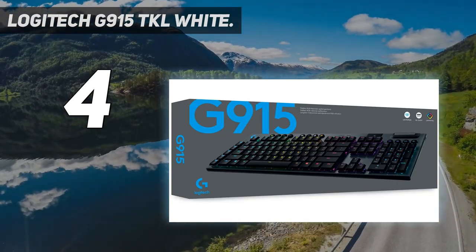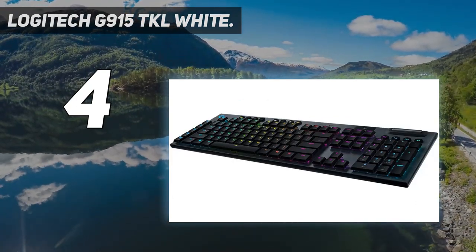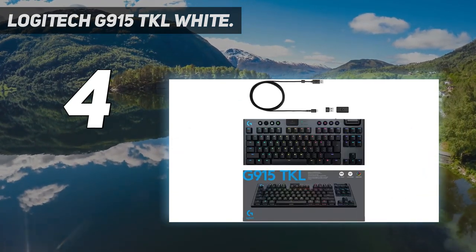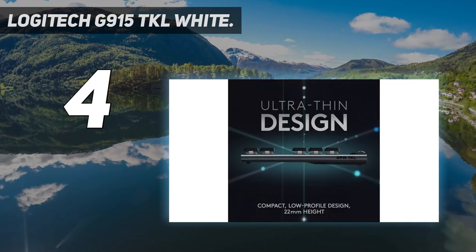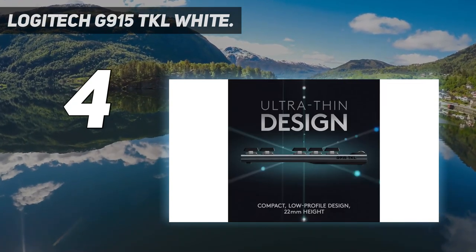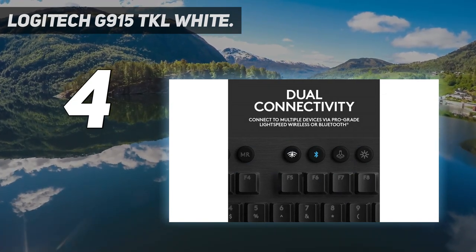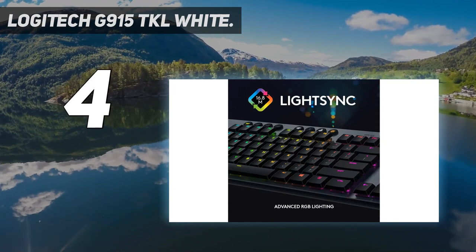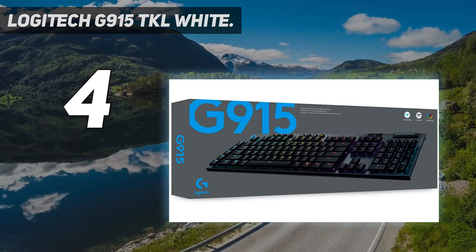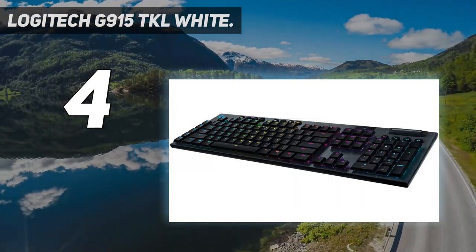The G915 has a 1000Hz polling rate, meaning it checks for a signal or status change once per millisecond, which is consistent with most high-level keyboards. Razer and Corsair have both released keyboards with even higher polling rates, but for now the industry standard is still 1000Hz. A high polling rate creates a smooth, responsive typing and gaming experience.